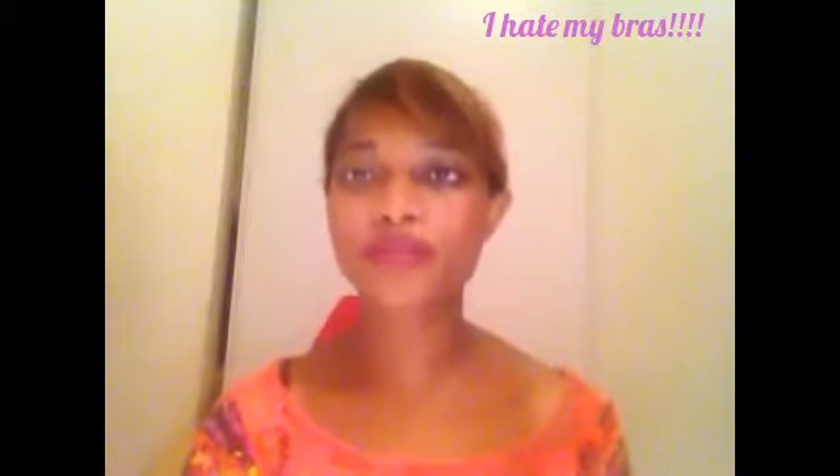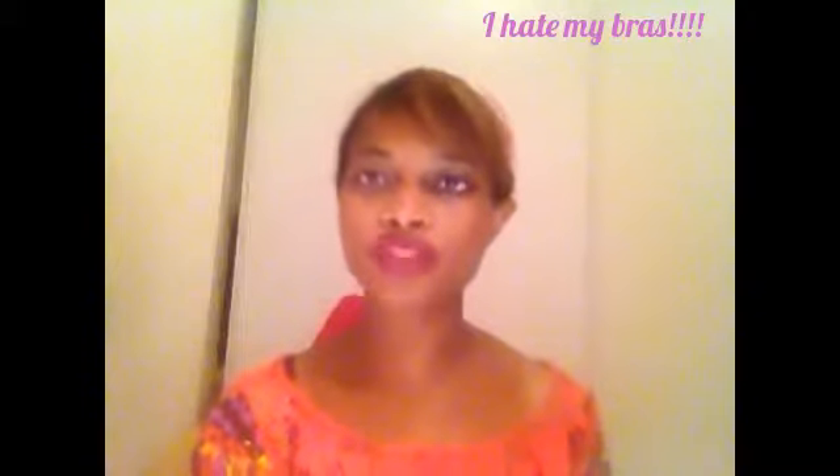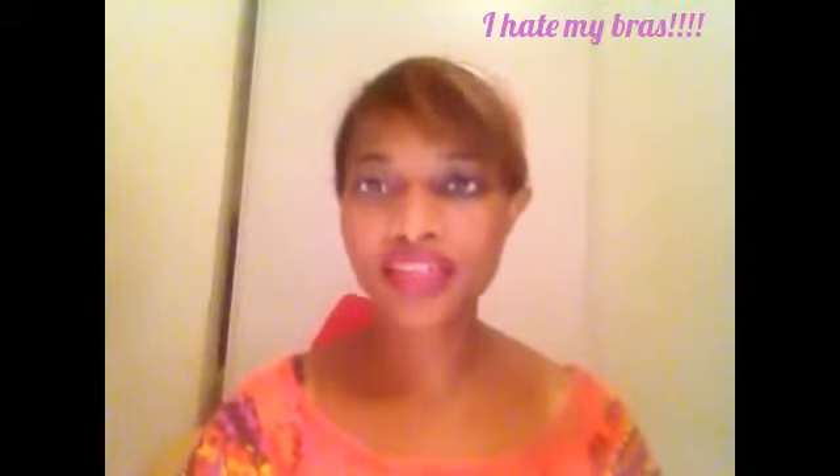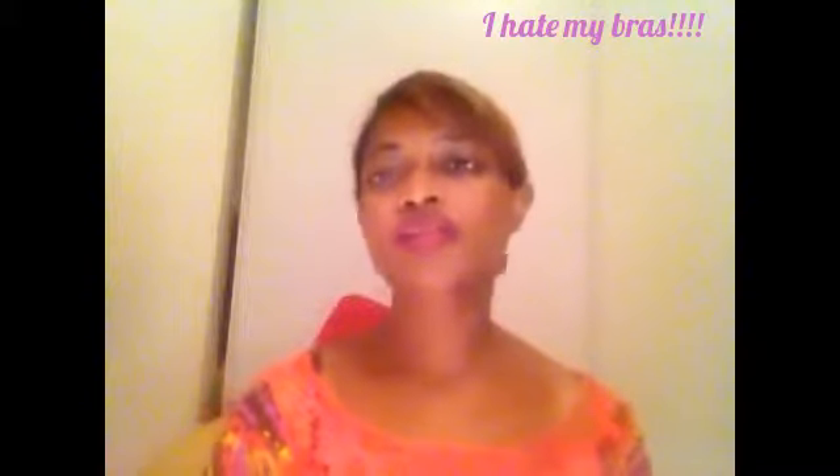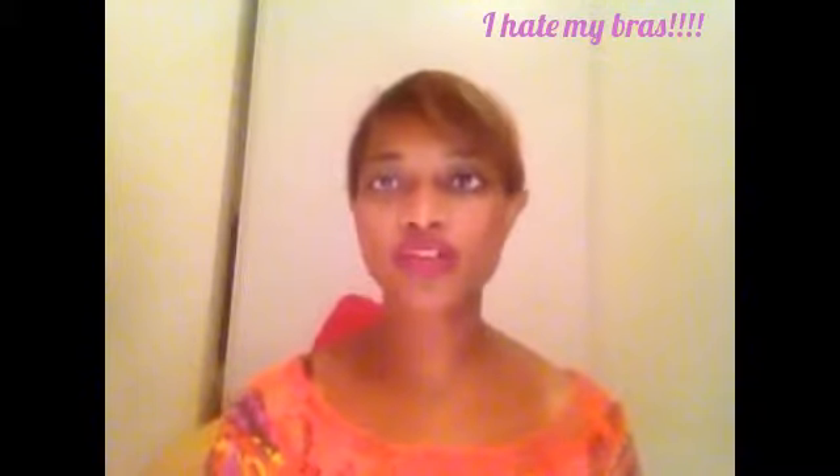So now, how do you solve that problem? How do you get a good fitting bra? Well, the solution is to head down to a department store. I highly recommend Nordstrom's. You can also go to Bloomingdale's, Saks, or Neiman Marcus, because they all offer complimentary bra fittings.